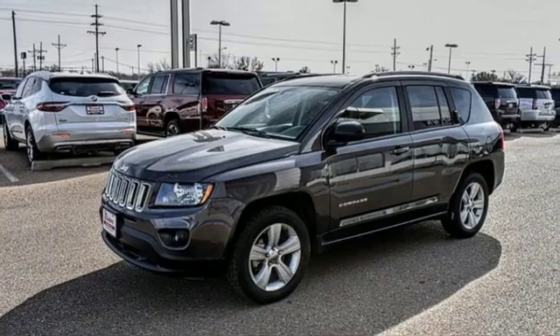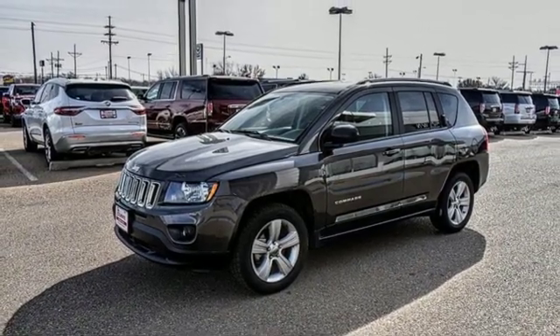Aluminum wheels. Gas pressurized shocks. An in-line four-cylinder engine.